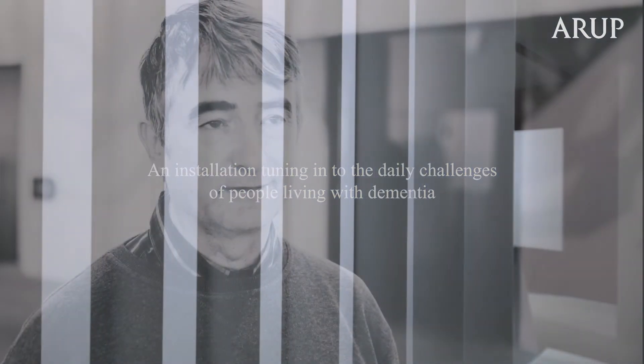The installation is something where we've tried to create what it might be like to have Alzheimer's, and what that would do to your aural environment — what you hear.